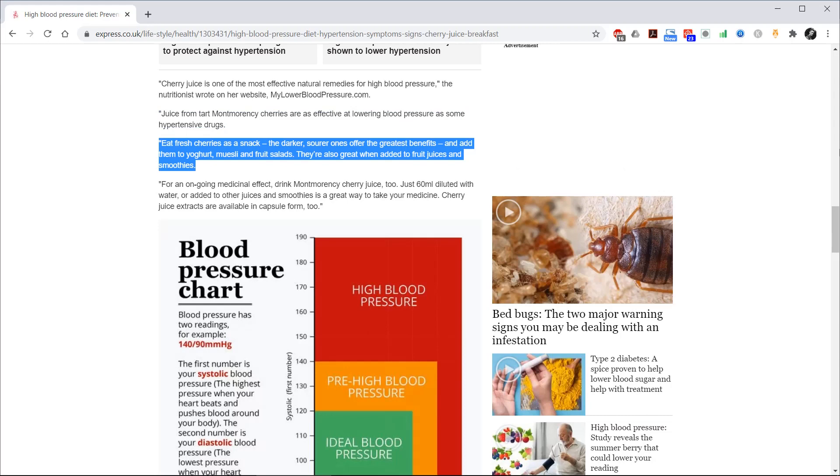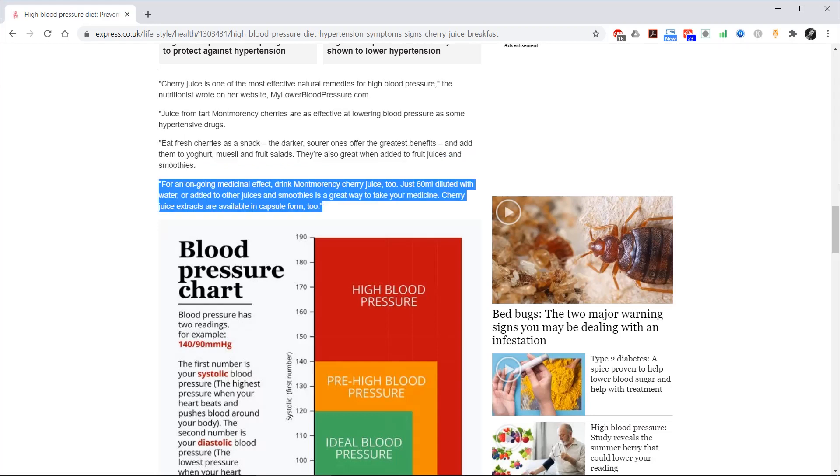Eat fresh cherries as a snack — the darker, sour ones offer the greatest benefits. Add them to yoghurt, muesli, and fruit salads. They are also great when added to fruit juices and smoothies. For an ongoing medicinal effect, drink Montmorency cherry juice: just 60ml diluted with water or added to other fruit juices and smoothies is a great way to take your medicine.